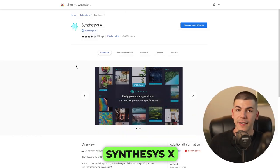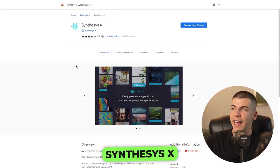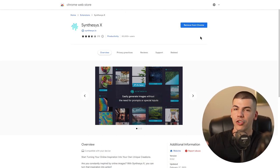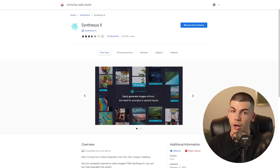The next step is to install this absolutely free app called SynthesisX. You can go to the Google Chrome Web Store and search for SynthesisX, then just click add to Chrome — it literally just requires one click of a button. Once you have it added to Chrome, it will allow you to repurpose different images from Google and remove copyright trouble from yourself.